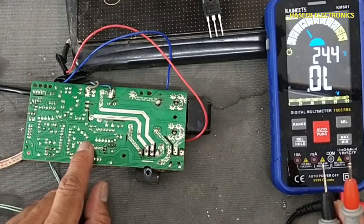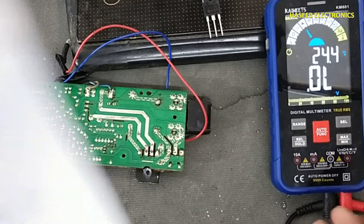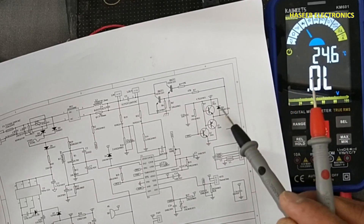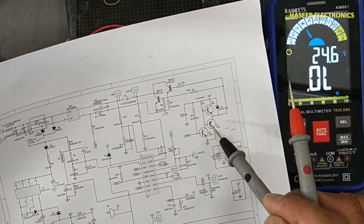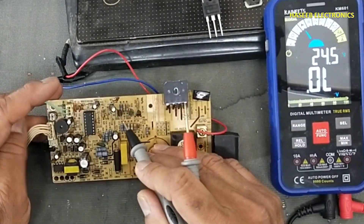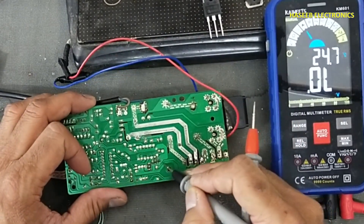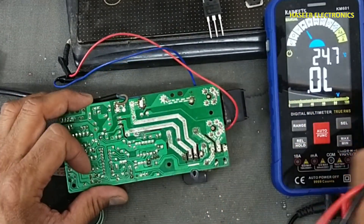The second thing we need to verify is the gate drive components — these transistors. These components must be verified: one diode, and transistors. So there are three transistors and one diode. These three transistors must be verified before replacing the IGBT.